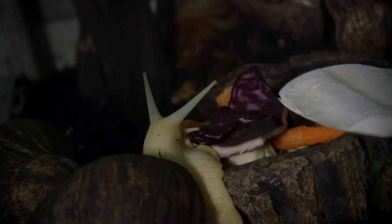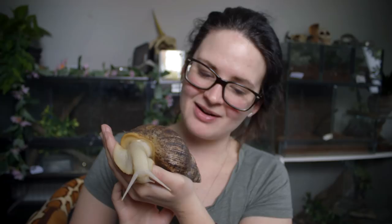Alright guys, that's all for today. I really do hope you enjoyed meeting my three African land snails. I still haven't found proper names for them, so if you have an idea please let me know in the comments. Thank you so much for watching — if you enjoyed this video please leave a like, and if you want to see more remember to subscribe. Thank you guys so much, and bye bye — he says bye!